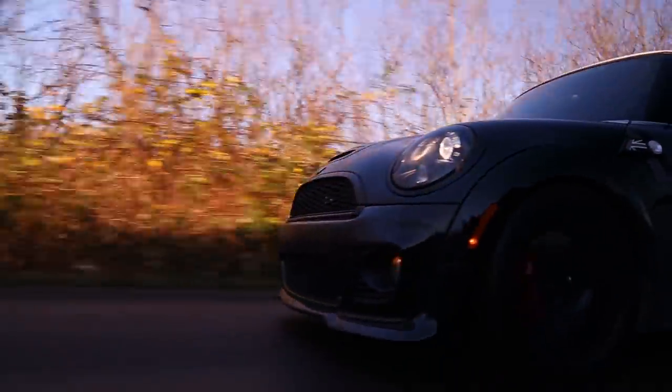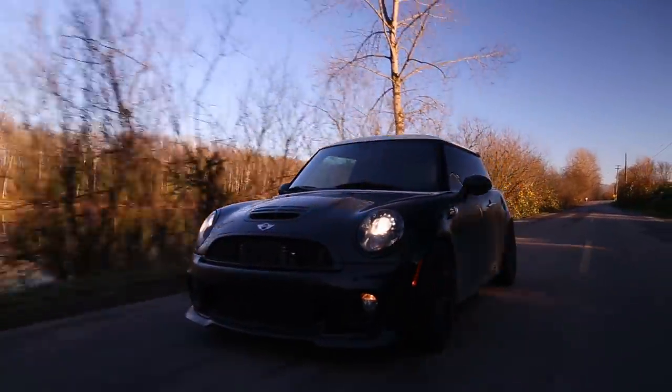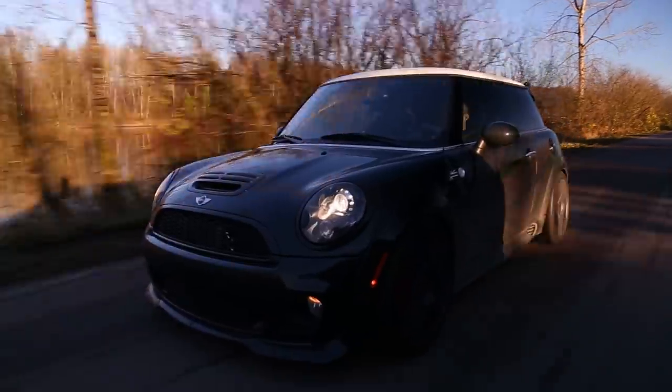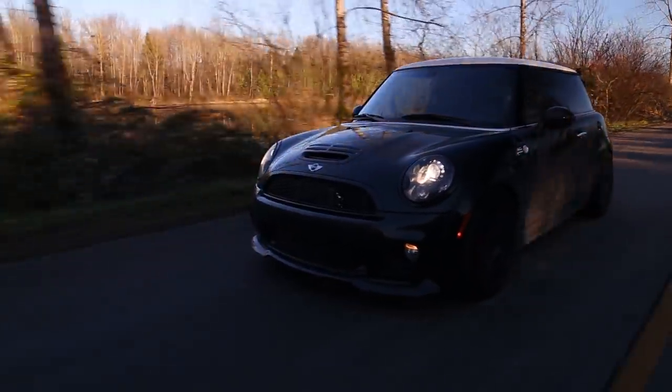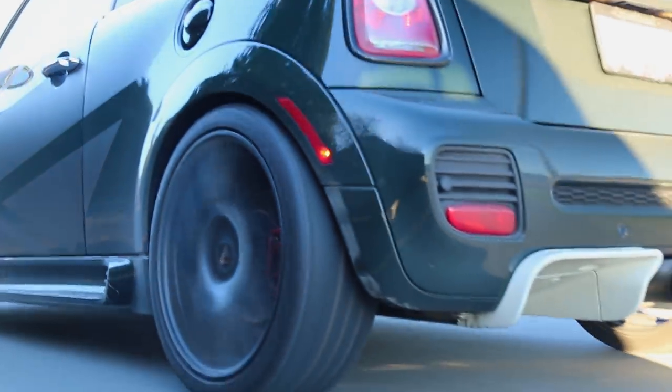I'm sitting behind the wheel of one of the most sought after and rare Mini Coopers ever made. Strap yourselves in, you guys. This is a one-of-one build — a one of a kind Mini Cooper — and I'm incredibly happy to be able to share it with you today. So let's go for a drive.